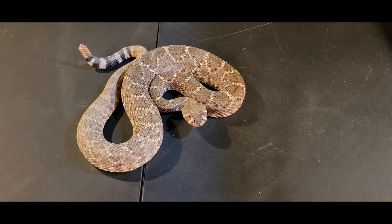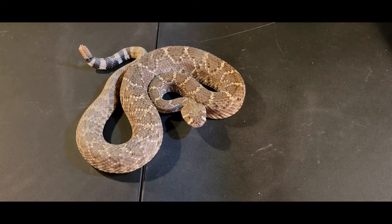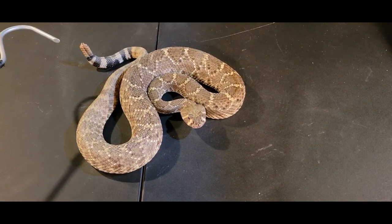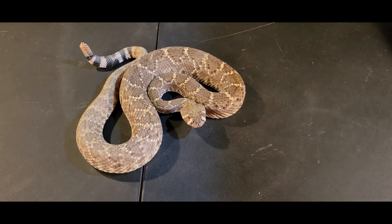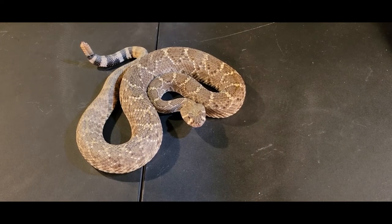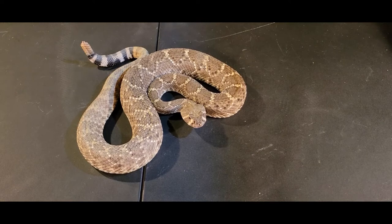And of course we can see the rattle. This guy's lost some of his rattle here. As they grow and age, you can see each one of these is what we call a button — that makes up the brunt of the rattle. The longer the rattle is, the more buttons he's going to have. The Western Diamondback will have those black and white bands on the tip of the tail, which is another characteristic trait of the Western Diamondback.